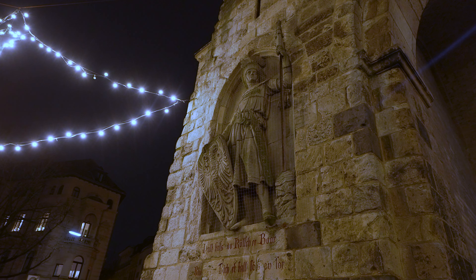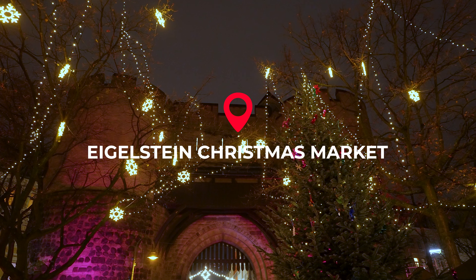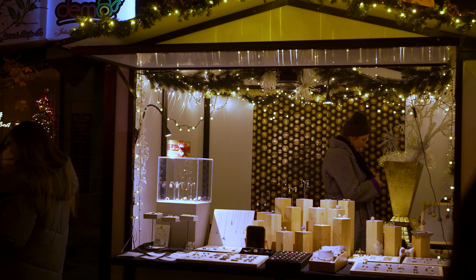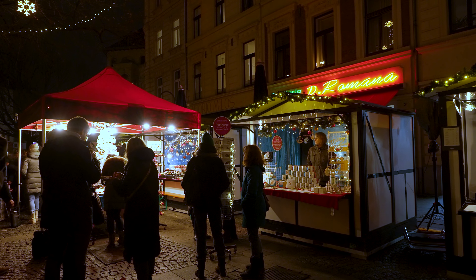One of the smallest Christmas markets in Cologne lies in the shadow of yet another city gate, and despite its tiny size, even has its own Christmas market mug. This is the market of Eigelstein-Torburg — there's not a great deal of stalls, but it's nice to listen to the live music and revel in the atmosphere.